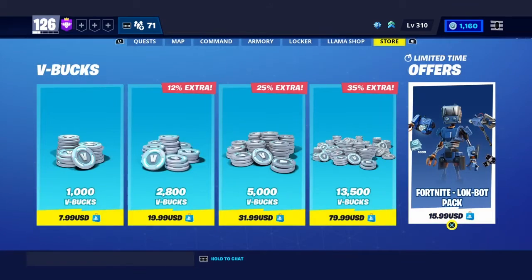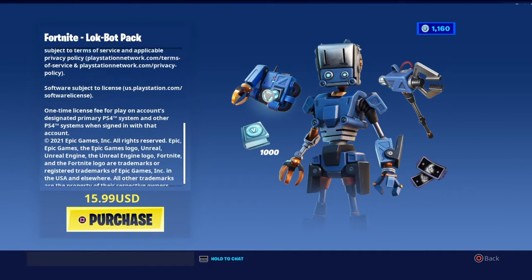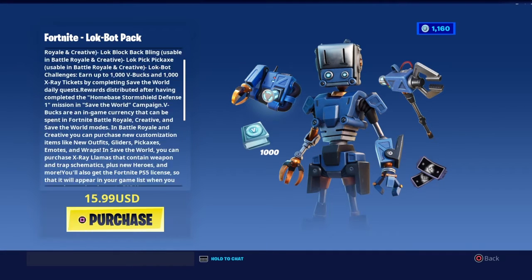Here is the bundle guys — comes with a thousand V-Bucks, the whole nine yards. It's an alright skin, not too bad. It's kind of ugly, but it is what it is. Gives a thousand V-Bucks. I'm gonna use the backbling for a couple of other skins. So I'll go ahead and purchase this for you guys.